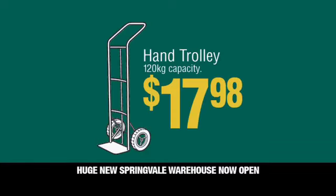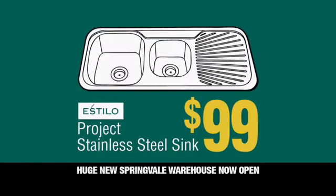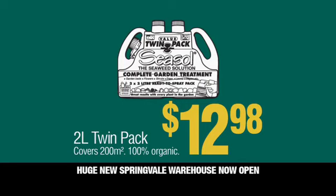Upright P-handled trolley only $17.98. Karcher pressure washer $88. Estillo stainless steel sink $99. Torbman's 4 litre Easy Coat paint $49.90. 2 litre Seesol twin pack just $12.98.